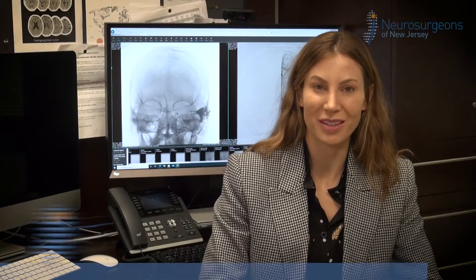My name is Dr. Chancellor and I'm one of the neurosurgeons of New Jersey. I work at Valley Hospital and St. Joseph's in Patterson, as well as St. Barnabas Medical Center and Mountainside.